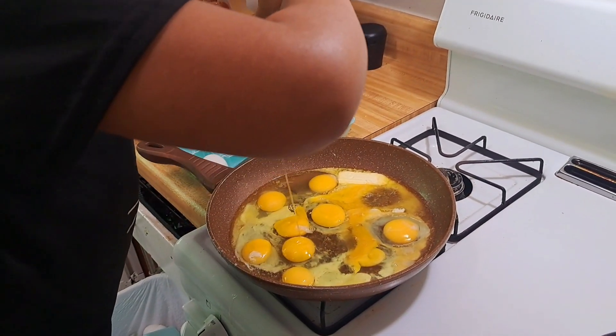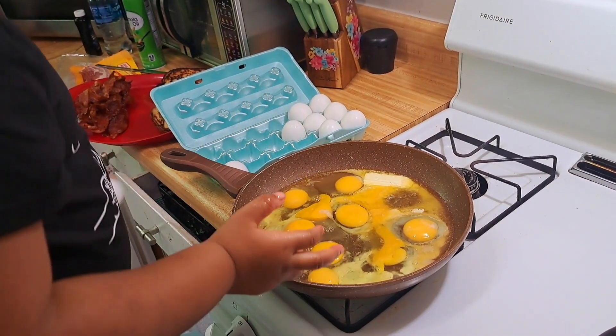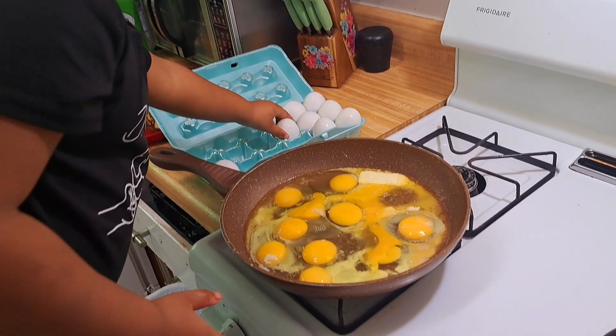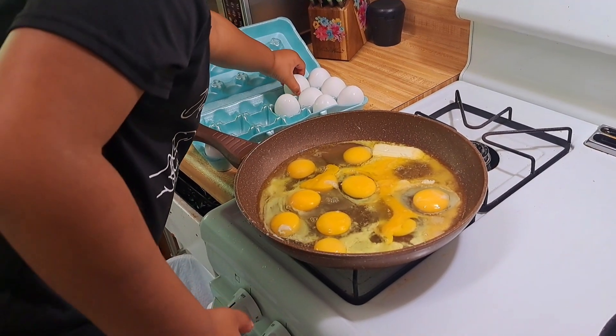Remember to crack it over the pan. Good job. I did it? Yeah, you did it. Good job. Alright, and then we're going to do one more. Is that stuck? Pick another one. If it's enough, pick it up. There you go. Good job.